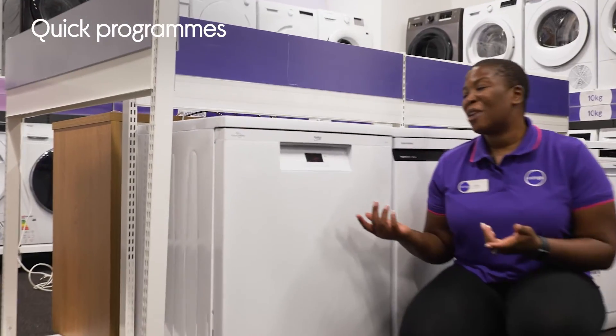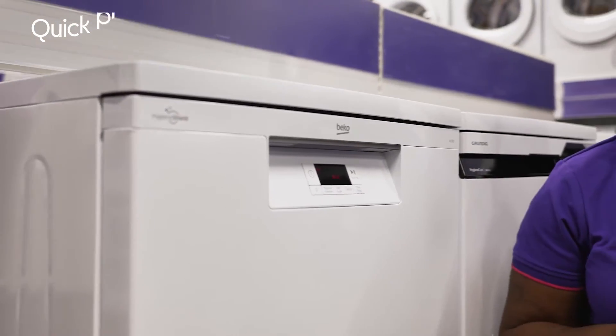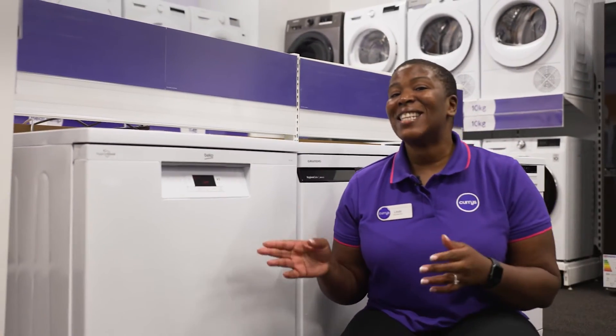You can make the most of quick programs whenever you're in a rush, and it saves you time and money because it has light and heavy options.